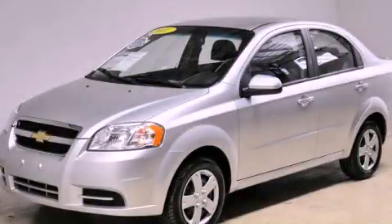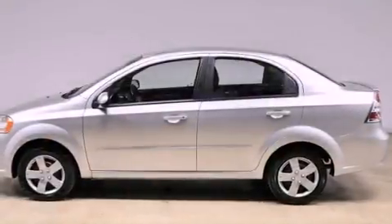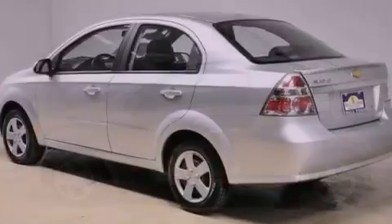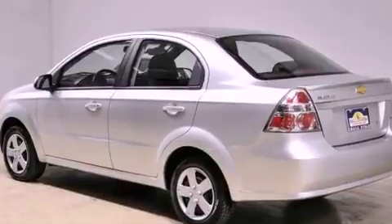This is a 2011 Chevrolet Aveo, a car that makes doing your part for the environment easy. It has a 1.6-liter four-cylinder engine and an automatic transmission.